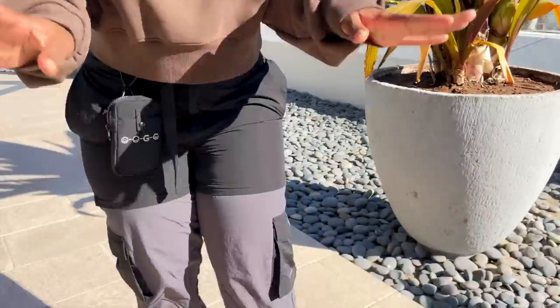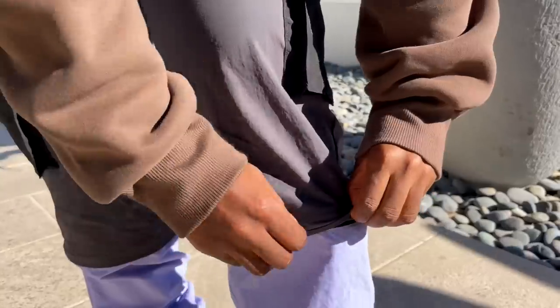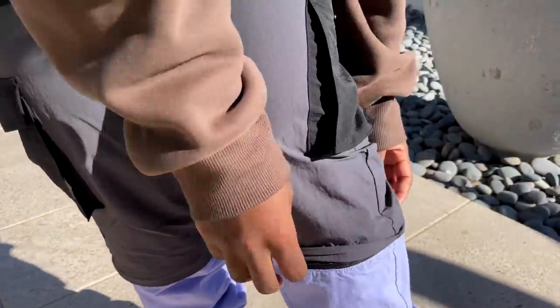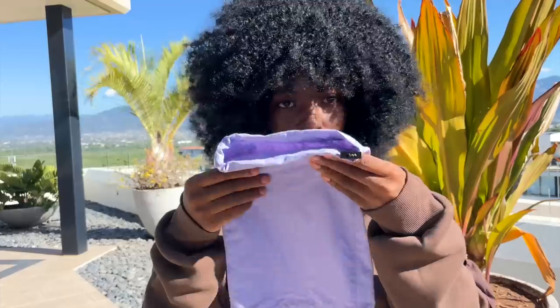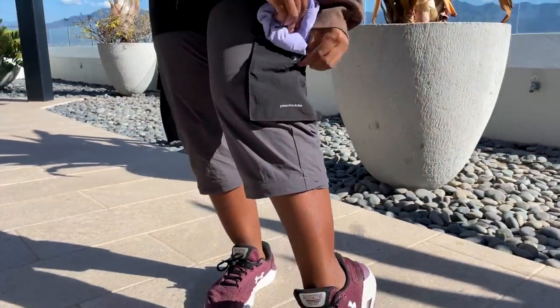I love how you can style these pants in so many different ways. There's a zipper here, so if you want it a little shorter you unzip it. This is perfect during rain season — if it gets too hot, you just take it off. The material is also soft and durable.